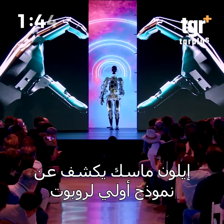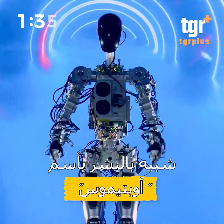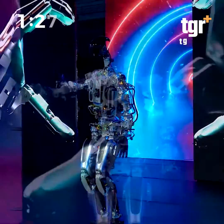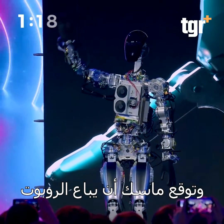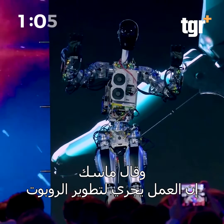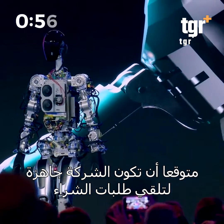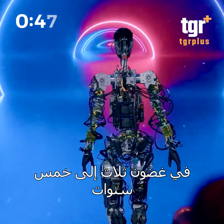Welcome to Tesla AI Day 2022. This is literally the first time the robot has operated without a tether — it was on stage tonight. The bot got some moves, too. This is essentially the simple self-driving computer that runs in your Tesla cars.